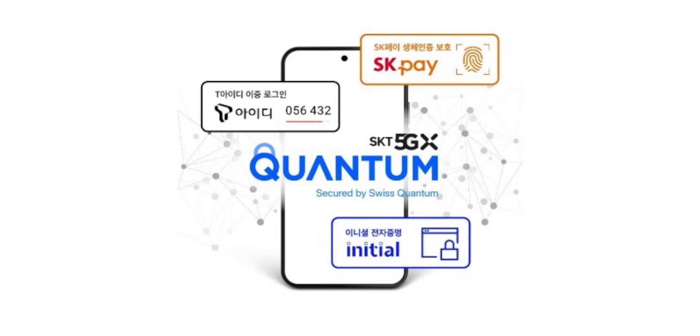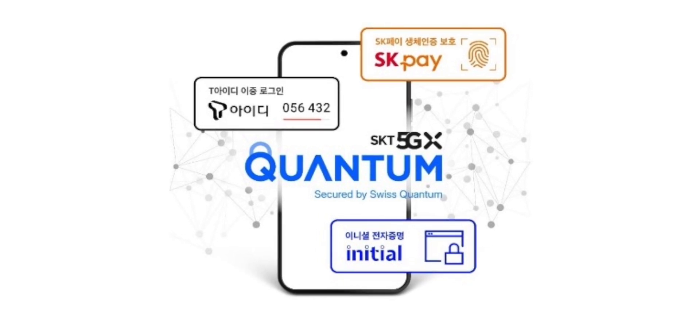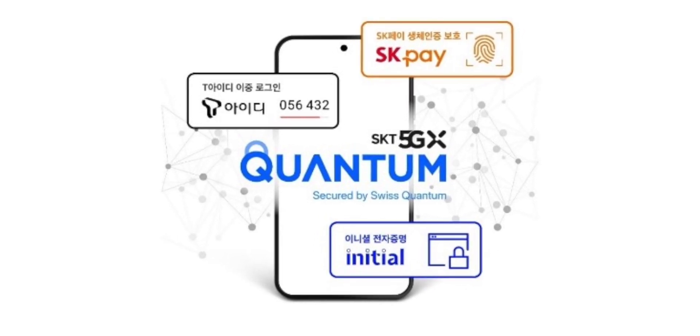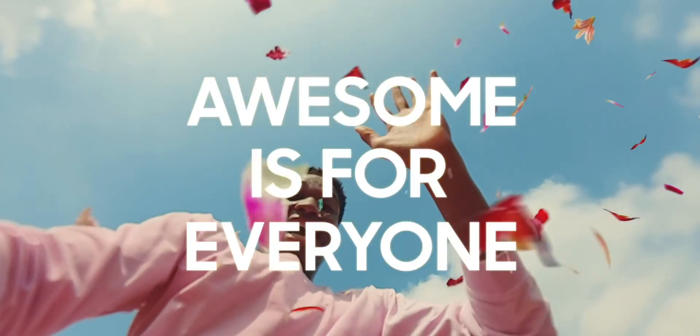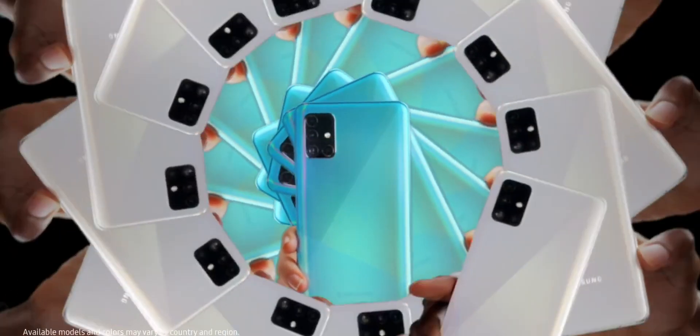The QRNG was actually developed by SK Telecom, who are in partnership with Samsung to launch this phone. It generates random numbers through quantum crypto technology and can basically create secure keys that absolutely cannot be predicted, enhancing the security mostly of encrypted payment services.